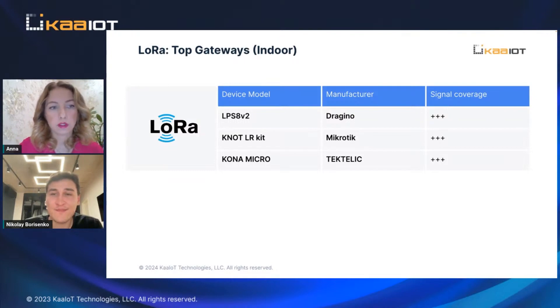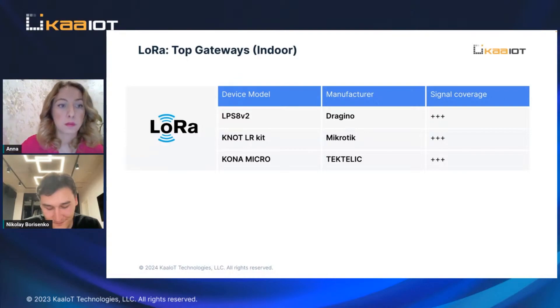Essentially, just to sum up the importance of a gateway: it actually acts as a central hub, collecting data from the sensors and communicating with the platform.